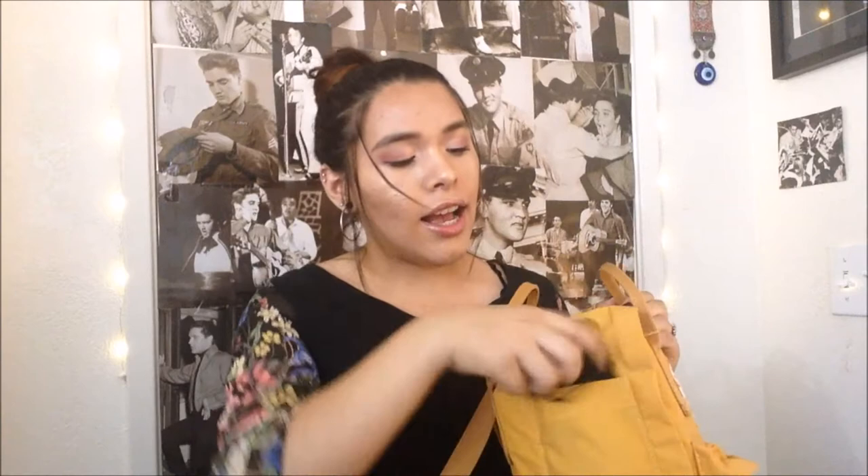On the outside pockets, on the left side — which will look like the right side for you guys — I have Baker's spicy ketchup because I'm always eating fries. I have four of those. On the other side, I have my sunglasses in this Chanel bag that I took from my mom — I don't actually own anything Chanel. I got these sunglasses at Forever 21.